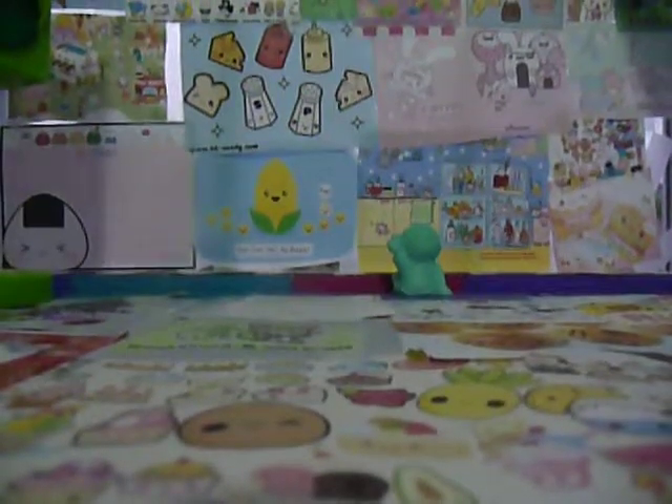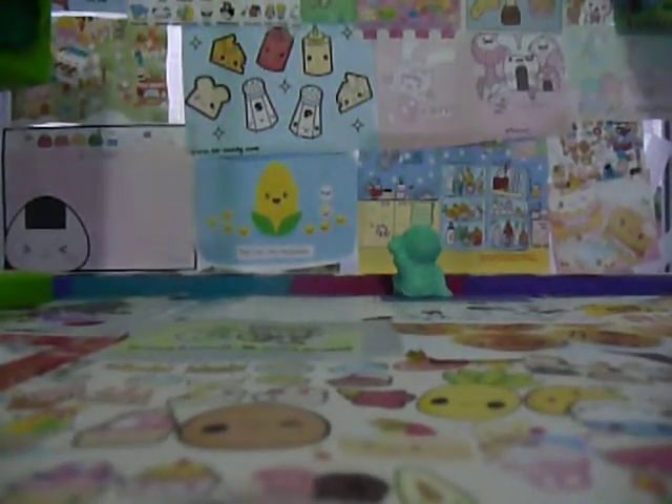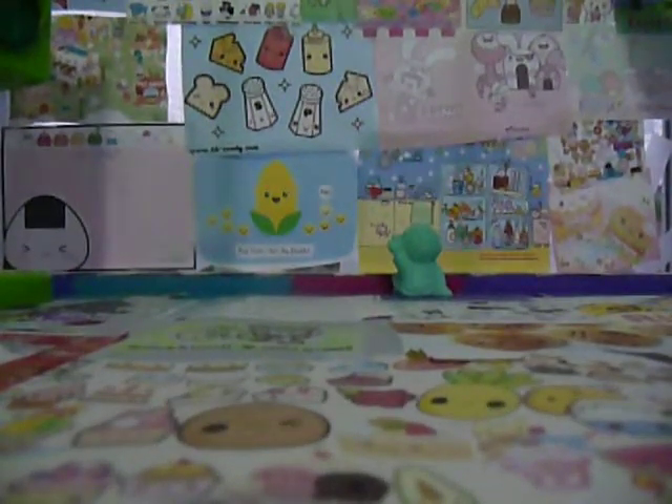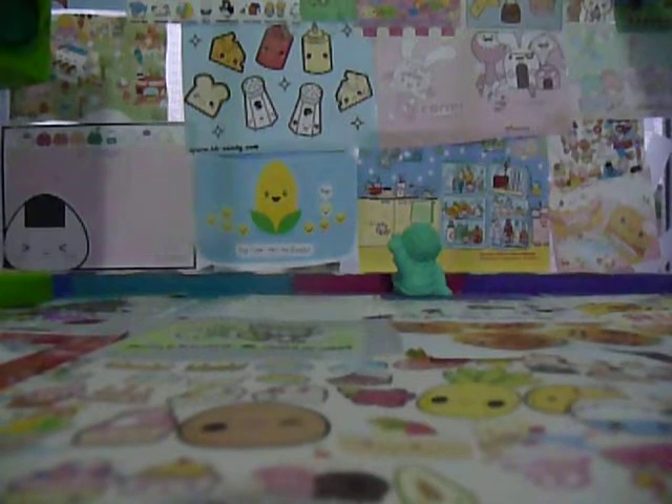Hey guys, it's CuteBunnySweetie and Eden Taylor today, and I just received a package, so we're both going to show you the squishies that I got.